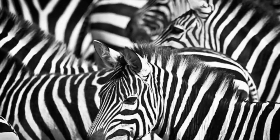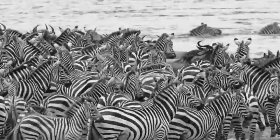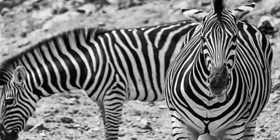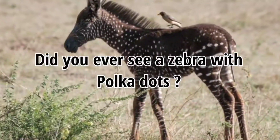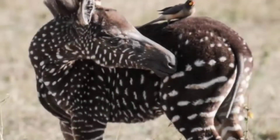Nature never fails to amaze us with its never-ending surprises. An animal with a rare appearance was spotted in Kenya. Did you ever see a zebra with a polka dot pattern instead of stripes? Born in Kenya's Mara Reserve, this baby zebra has a unique polka dot appearance.